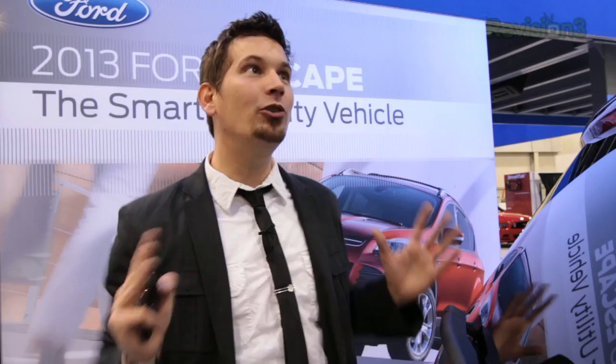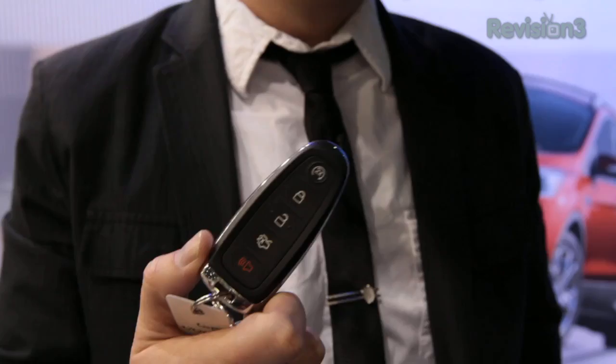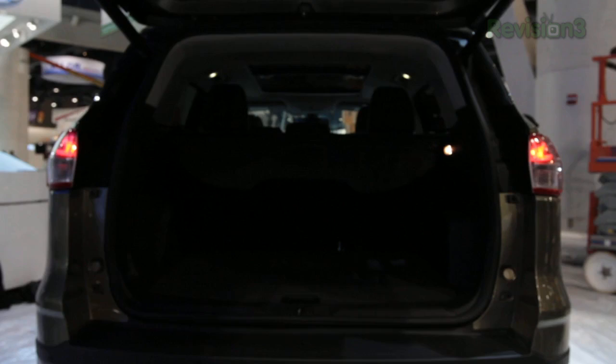We'd like to thank Ford for powering our coverage. In the 2013 Escape, the all-new hands-free power liftgate is incredibly easy to use. With the available Intelligent Access Key, simply put your foot under the bumper and the power liftgate will automatically open, providing you access to the cargo area. Thanks to Ford for powering our CES coverage.